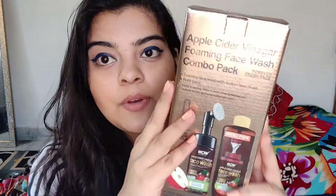Firstly, I'm going to talk about the packaging because it's very very pretty and we can't ignore it. This is all rose gold color, all sparkly, and you guys can see how it is shining in the sunshine. You can see the brand name here. This is Vau's apple cider vinegar foaming face wash and I think it's the most famous face wash.